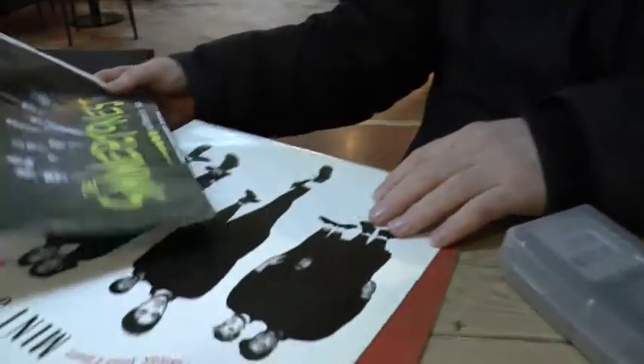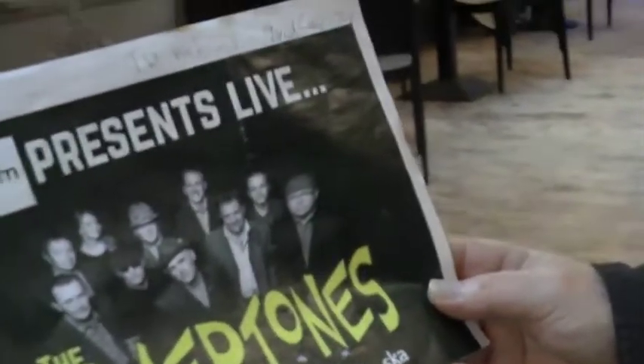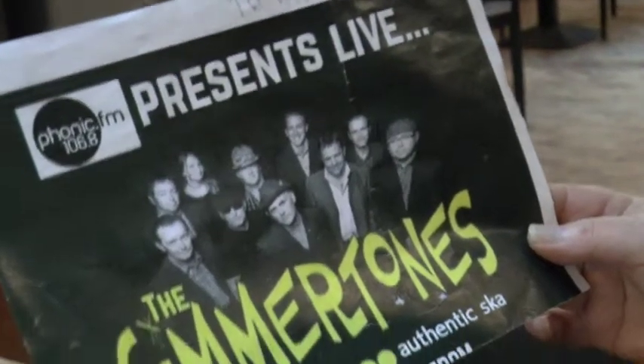We're now in the Phoenix Bar and JD is going to comment on some of these objects. I'll start with these ones over here — that's a modern poster of a modern band playing.